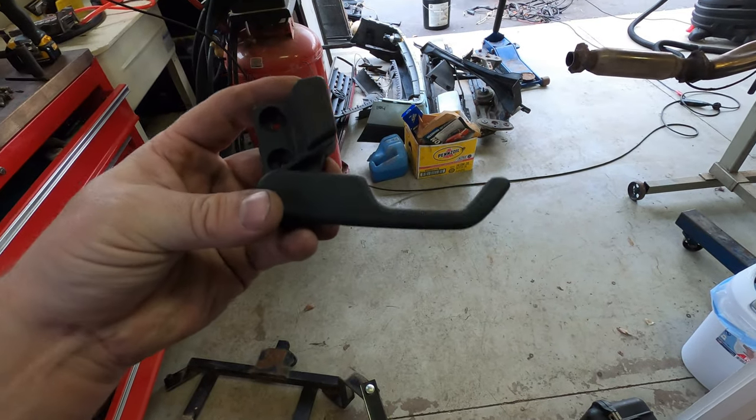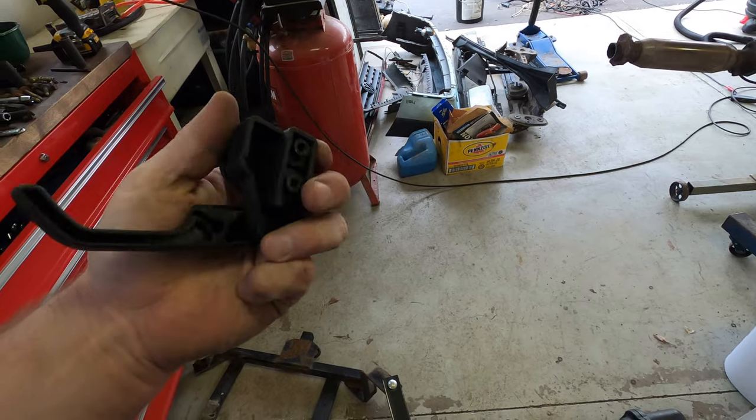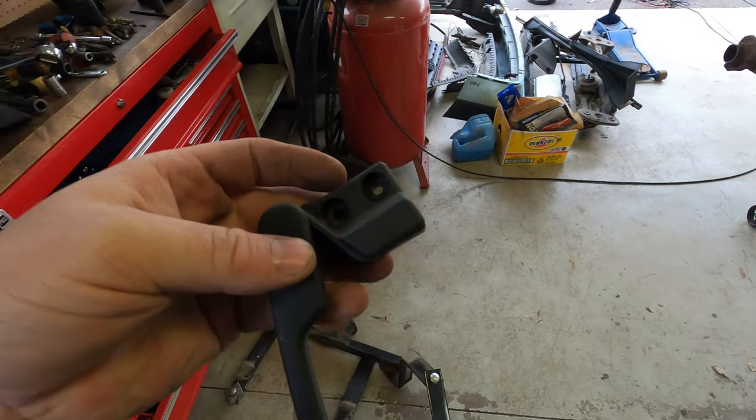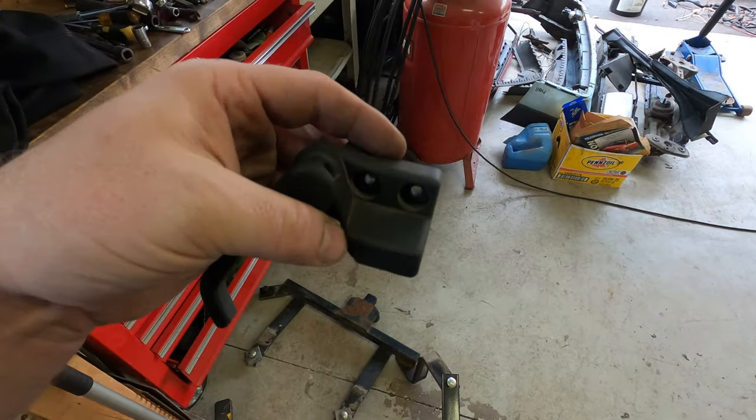Check this out - started looking around. Notice the hood release does still exist. None of the plastic's broken. They just only had it screwed in with one screw, so it would pivot.